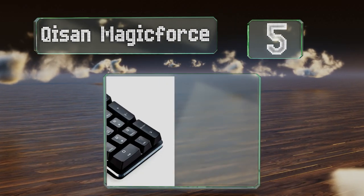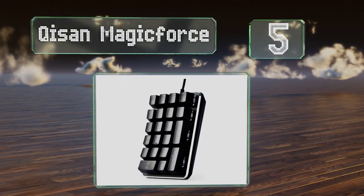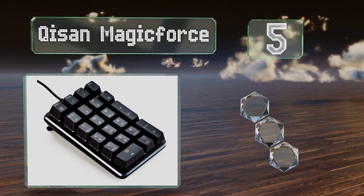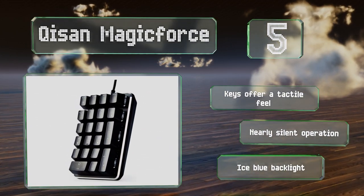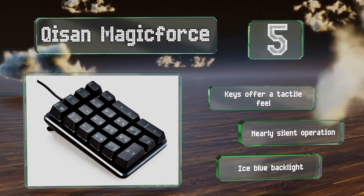At number 5, if you're not used to mechanical keyboards, the Chisan Magic Force would make a good introduction, as its Gateron Brown switches don't feel too different from membrane configurations but do provide increased accuracy and a shorter key travel. The keys offer a tactile feel, nearly silent operation, and a nice blue backlight.